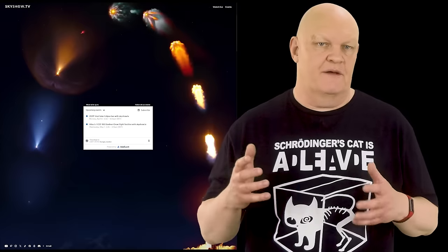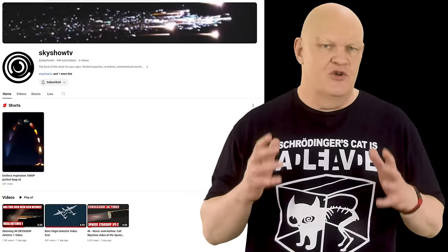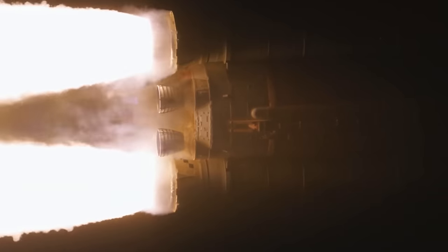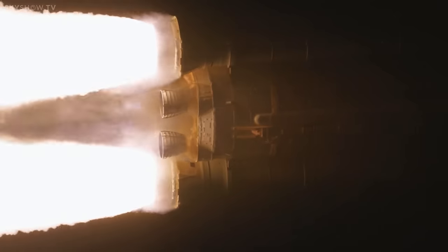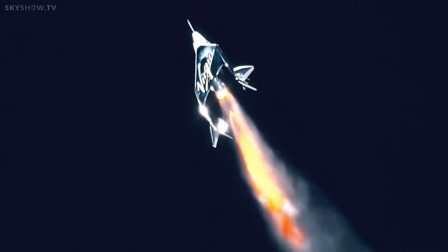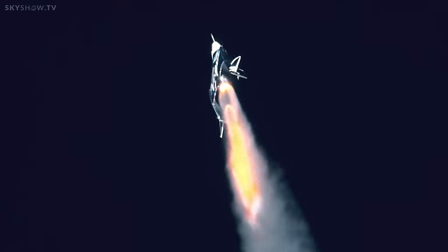So they have decided to set up their own website at Skyshow.tv and YouTube channel also called Skyshow.tv, where they will release previously unseen space launch footage from the likes of NASA, SpaceX, etc., as and when the missions come along and where they have the rights to the footage. This means that fans of this high quality engineering footage can watch from launch to orbit, as well as other things they are involved with.